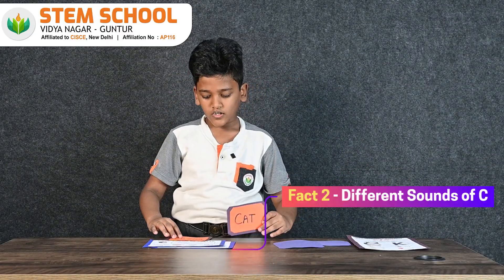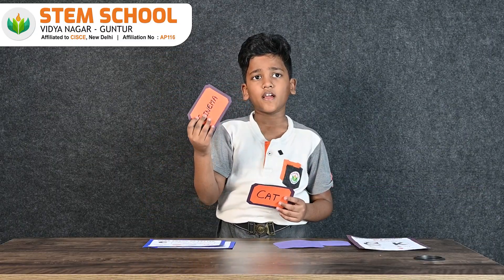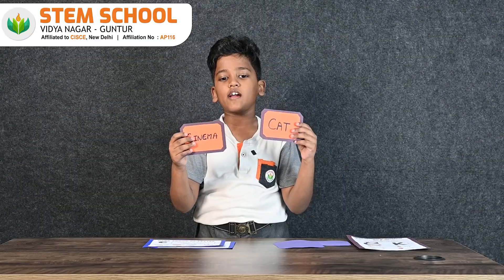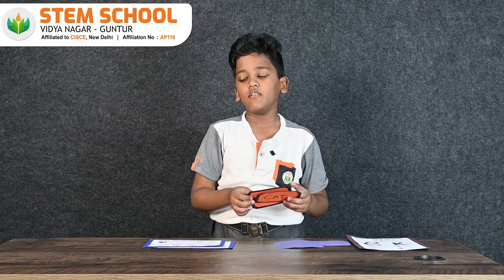Fact number 2: Is this 'cinema' or 'kinema'? You pronounce it 'cinema', right? What about this one? It's called 'cat'. What's the reason? The reason is, letter C has two different sounds.